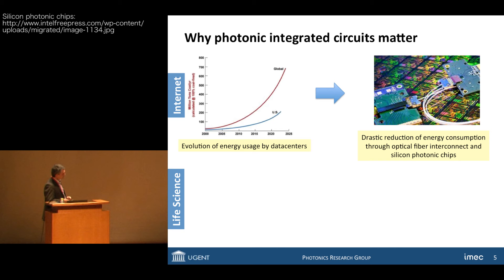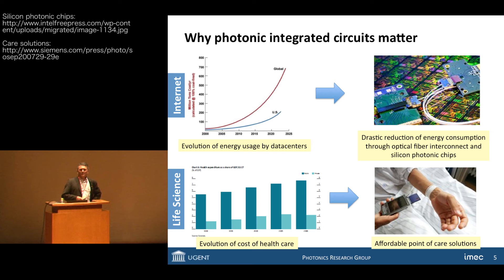The second application is life science. In the field of life science, we have improving healthcare solutions, at least in the Western world. However, one downside is that the cost of healthcare is actually increasing. That is something unsustainable, and therefore there is an increased need for affordable solutions, point-of-care solutions, especially at a site of prevention and early detection of medical conditions. In both cases, photonic integrated circuits provide one part of the answer to these problems.